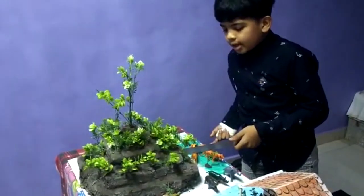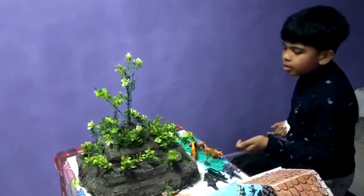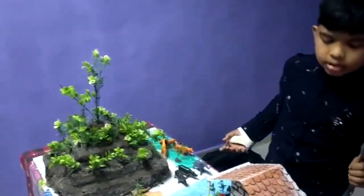For making this model, I have used plants and some soil. Now let's move towards the next project, which is water conservation.